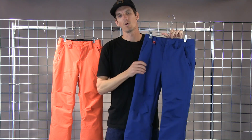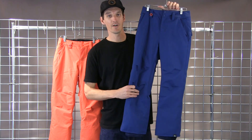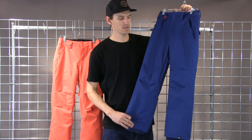The estate pant features our Warm Flight insulation. Warm Flight is Quicksilver's proprietary high loft, very low weight insulation, so a really comfortable and easy to move in pant without the added bulk that you might find in some other insulators.